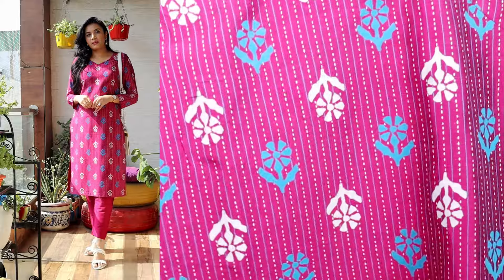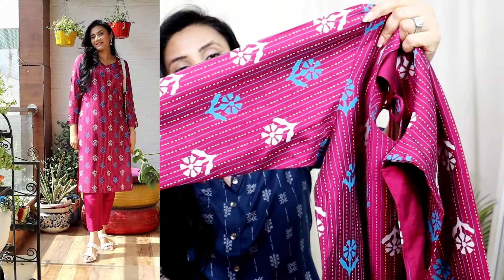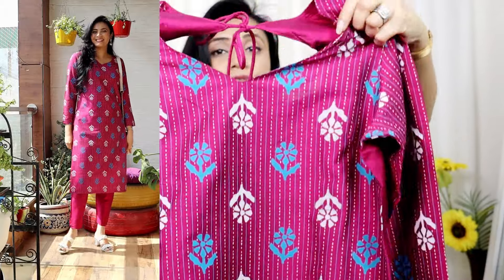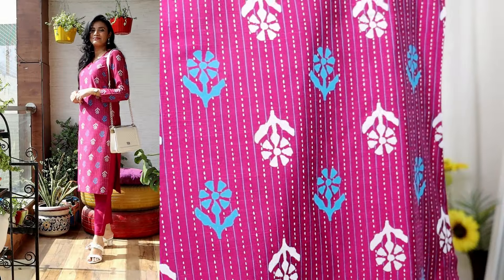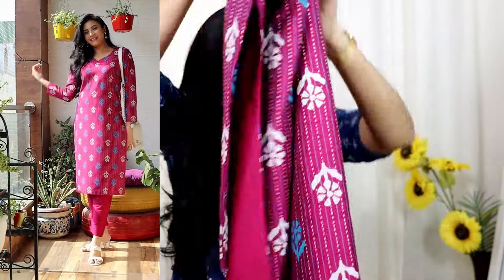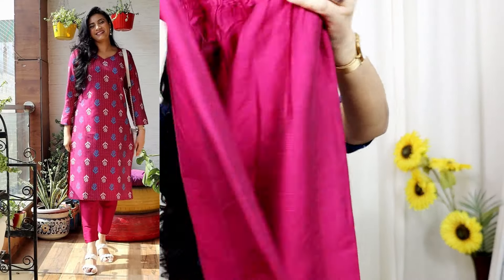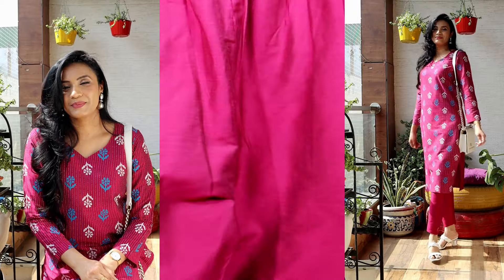The next must-have for your office wardrobe has ethnic motifs. This is a set in magenta-pink color with full-length sleeves and a sweetheart neckline on the front. The material is cotton silk, with motifs in magenta-pink and a print in blue and white with plain and dori detailing. It is a straight fit and comes with pants in the same material, with deep pockets on both sides. Straight fit sets are always great for offices — they look smart compared to very flowy fabrics.